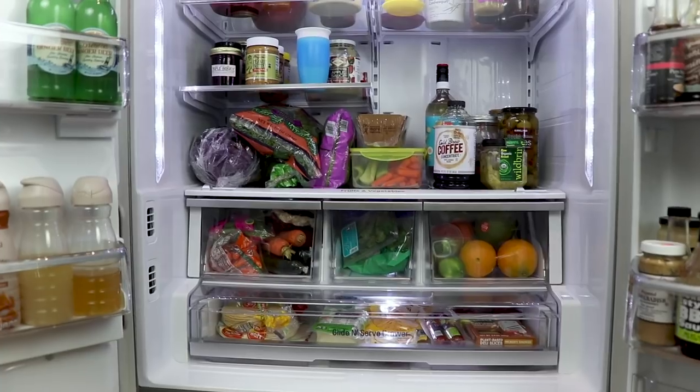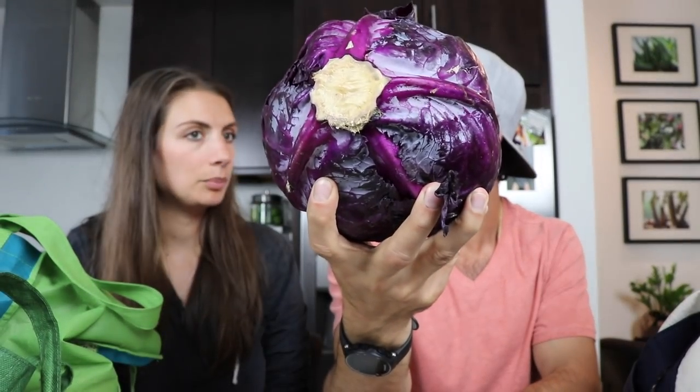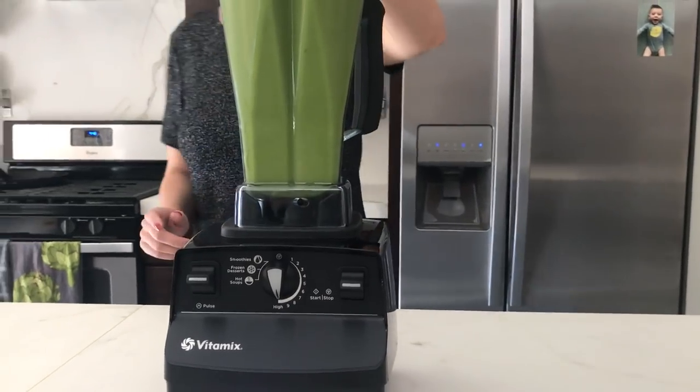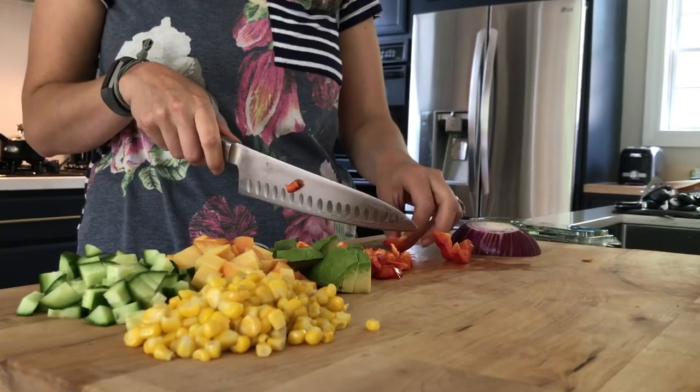Hi guys, today we are talking about how to keep your fridge organized. This is something we're pretty well known for in our families — we occasionally will organize and clean out our family members' fridges when we've got some extra time. So here are the tips and tricks that we use to keep our fridge organized and stocked.